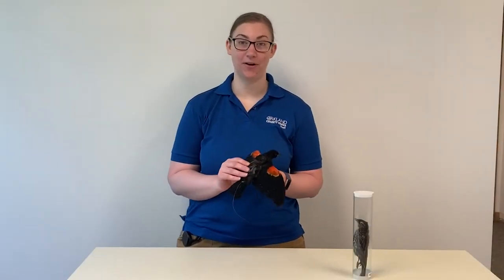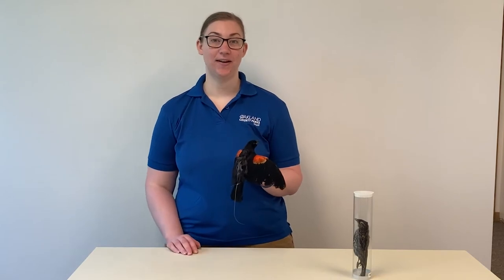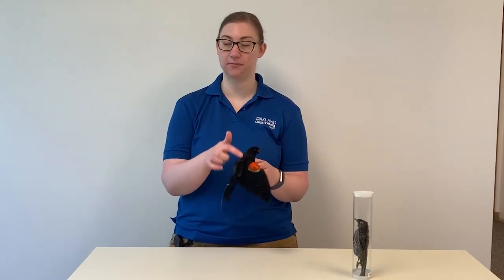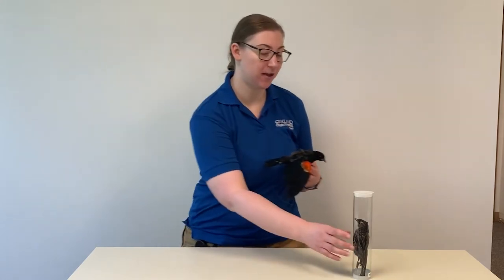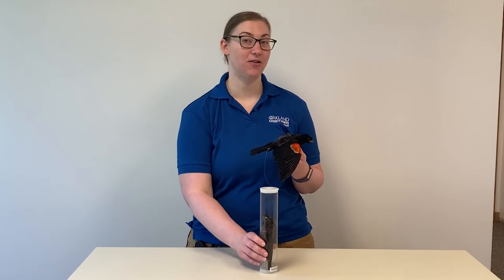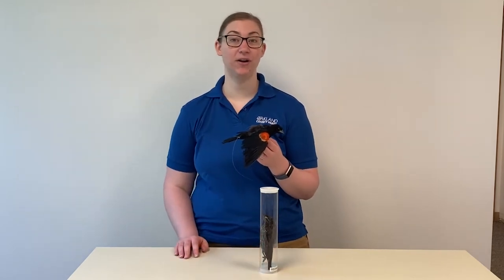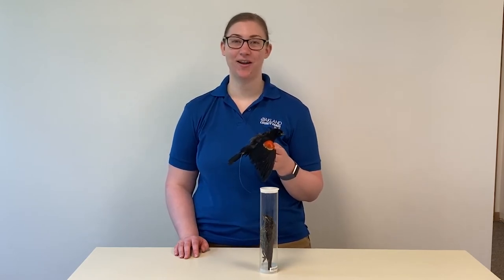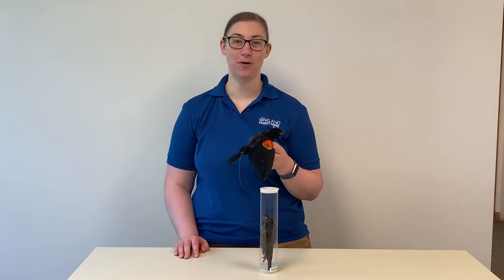So this is a red-winged blackbird, and it's a dichromatic species, which means the male — which the species is named for with its red wings — and the female look very different. The red-winged blackbird's call goes, 'Conquerree!' Though when I was a child, I used to think it was saying, 'Potpourri!'